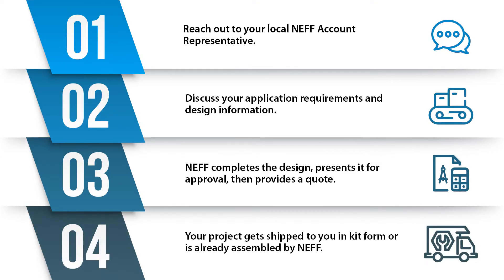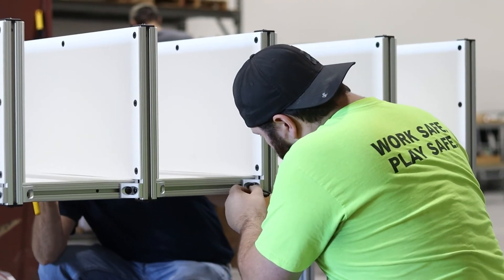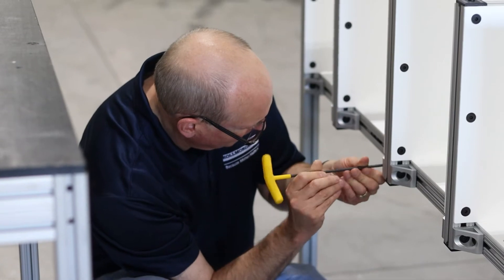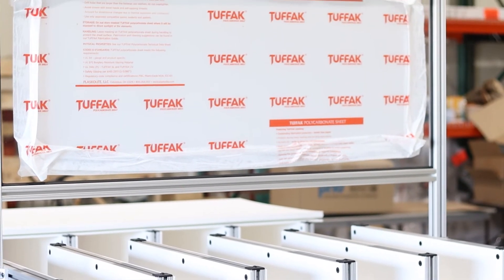Step four: after the design is purchased, it will either come to you in a kit form to be assembled in-house on your own, or if you so choose, we'll quote assembly time and you have the option of having it assembled at your closest Neff assembly hub by our VA assembly technicians. It's really just that simple.